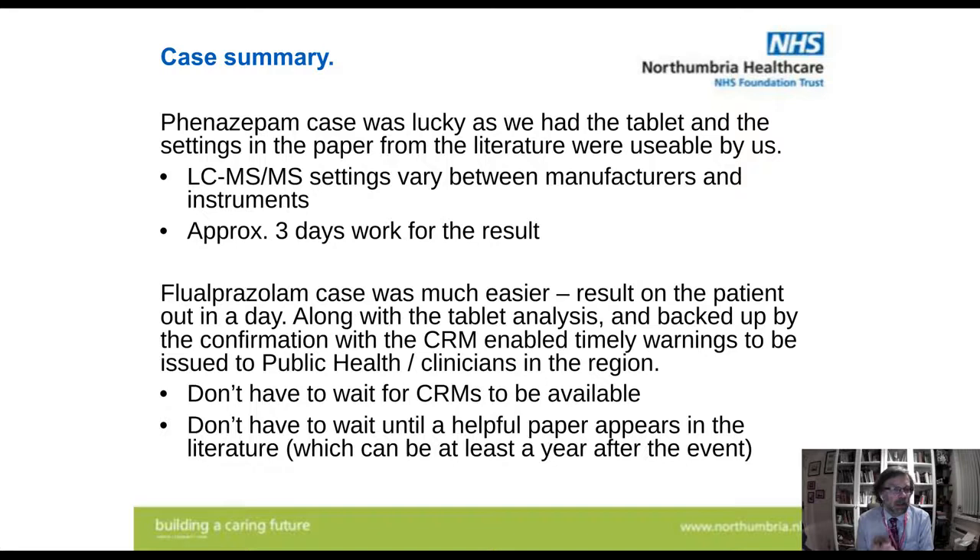So comparing the two cases — the phenazepam case using only the tandem, we simply got lucky, and that was approximately three days' work. The flualprazolam case was much easier — results for the patient were out the same day, along with tablet analysis, backed up with CRM confirmation. We were then able to get much quicker warnings out to public health and clinicians in the region, who were able to alert others to what was out there. With the QTOF, you don't have to wait for CRMs to tune up your mass spectrometer, and you don't have to wait for a helpful paper in the literature, which could be at least a year after the molecule first appears.